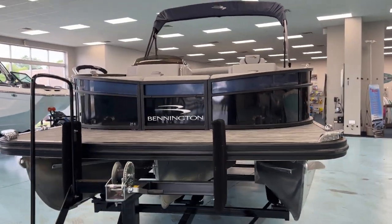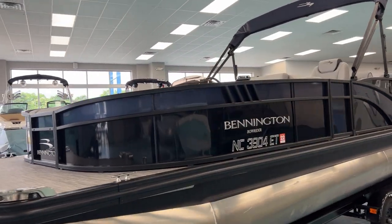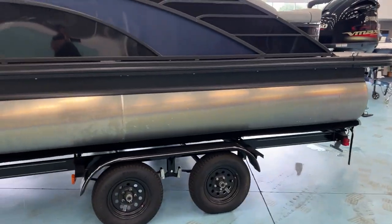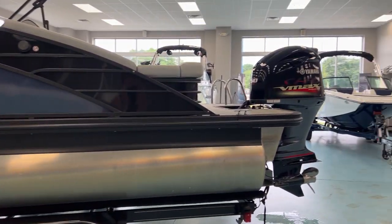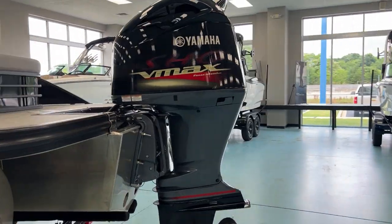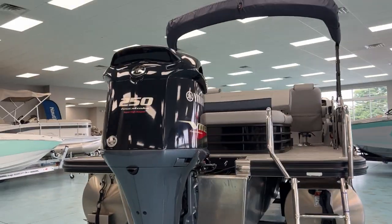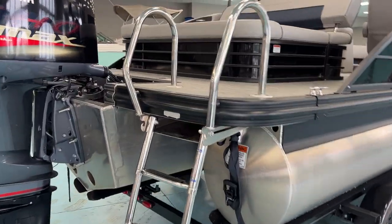I'll walk around and show you the exterior. Very clean boat. Got the Silver Simtex interior with carbon accent. Trailer is included with this boat. Not many available. It's got the 250 Yamaha SHO motor on it. Very low hours — around 45, 46 hours on it. Stainless steel prop. Freshwater boat, of course. Bimini top. Climb on board and take a look.